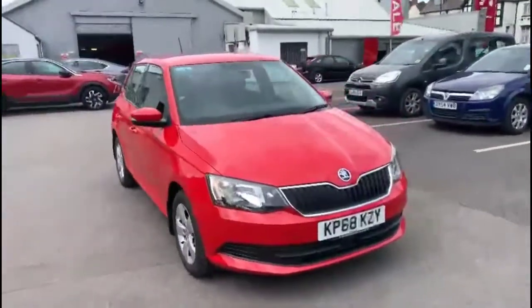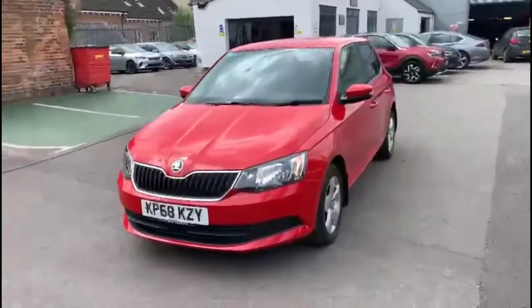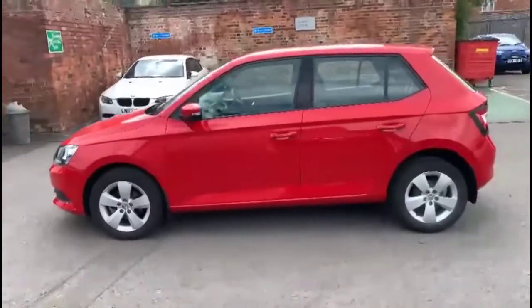Hello and welcome to Bayless Vauxhall. Today we're viewing a Skoda Fabia 1.0L SE. This vehicle has covered 32,775 miles, finished in definition red. It also comes with a Bayless warranty, with the option to extend it up to 36 months.